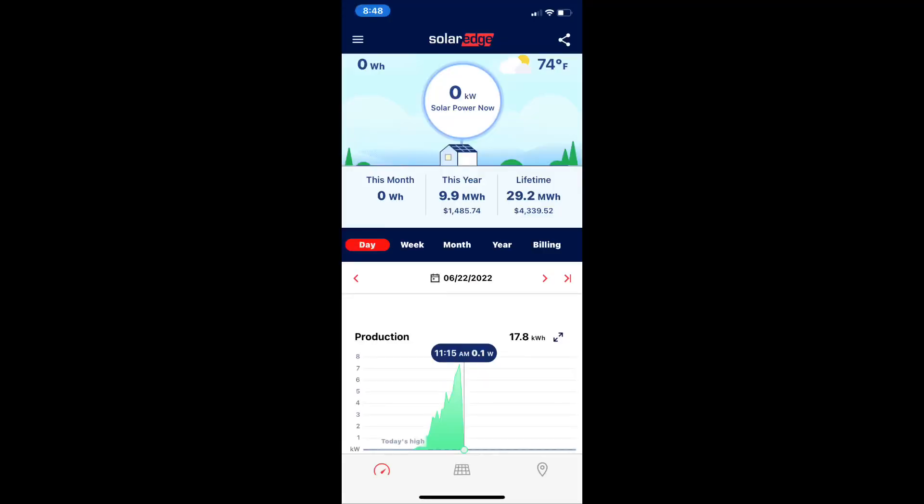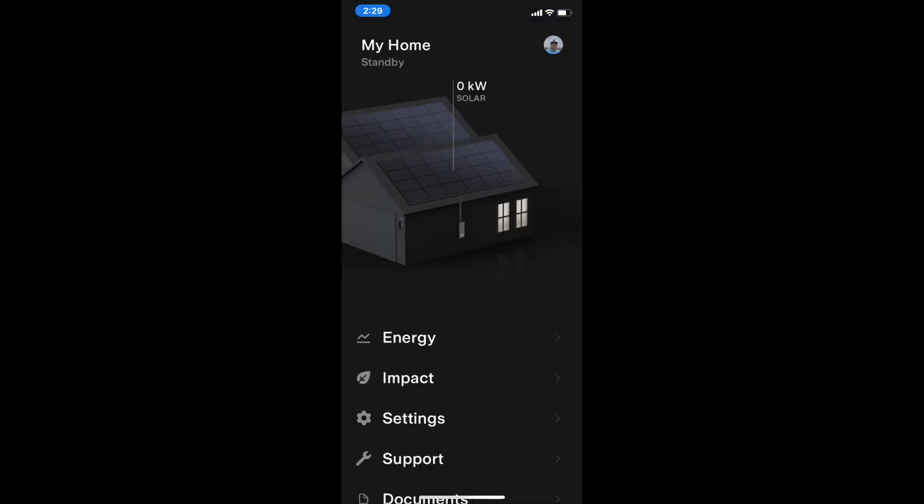My system went down. I've only had it about a year and a half. I was looking at my SolarEdge app — I use the SolarEdge app and the Tesla app to monitor the power it's producing. I think it was around June 22nd when it completely dropped off. I thought maybe it was a glitch, waited about an hour, checked it again, and it was definitely down.